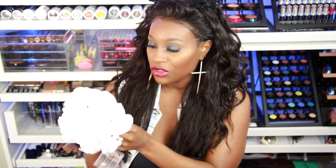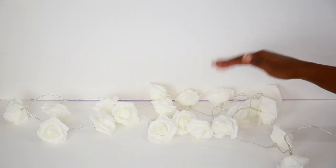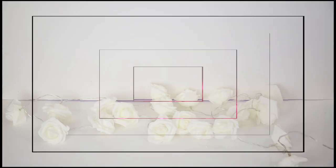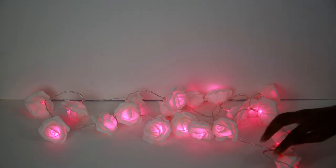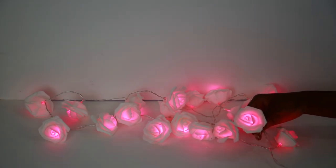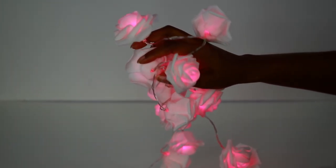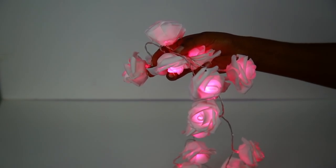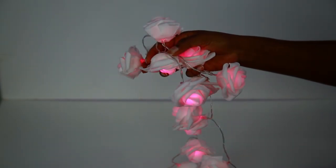It looks like it's going to be a long string — it goes to 86 inches so you're going to get a lot of coverage. There it is in its glory and it looks so good. I love the way the flowers light up, it's so pretty. You can see they light up perfectly, and it also has another setting — a blinking setting.